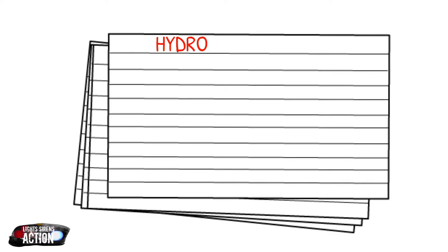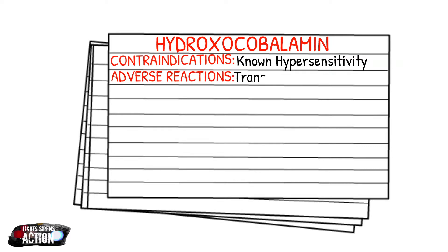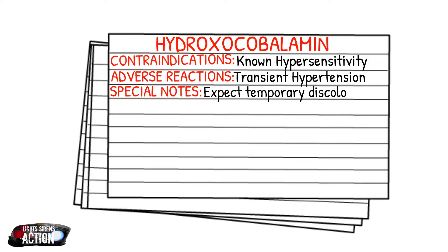A few more things on hydroxocobalamin. Your contraindication is known hypersensitivity — and if you've ever had a rare anaphylactic reaction to this drug, you probably wouldn't want to take it again. Your adverse reactions are that rare anaphylactic reaction and also transient hypertension, which you can expect to see after administration. A special note: you can expect temporary discoloration of the mucous membranes and the skin.